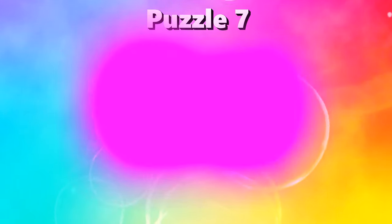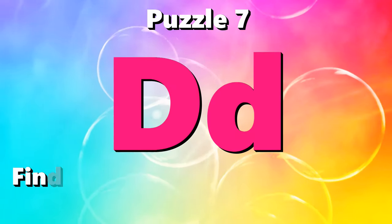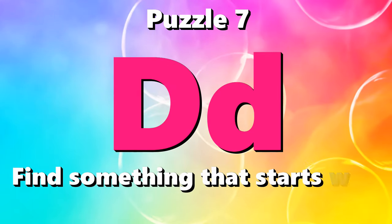I spy with my little eye something that starts with the letter D.